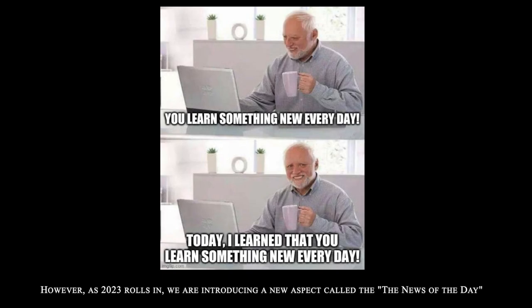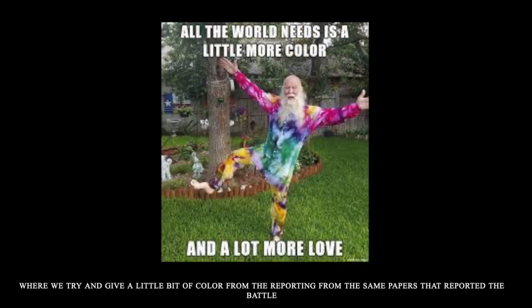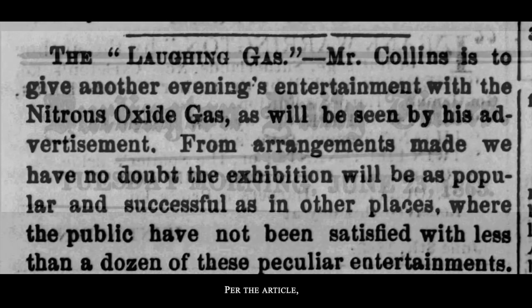As 2023 has rolled in, we are introducing a new aspect called the news of the day, where we are trying to give a little bit of color from the reporting of the same papers that reported the battle. We noted an article in a June 23rd, 1863 issue of the Burlington Daily Times that advertised a public exhibition of laughing gas, a new type of painkiller.